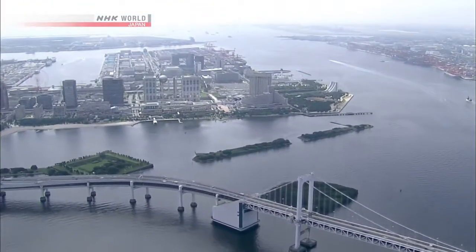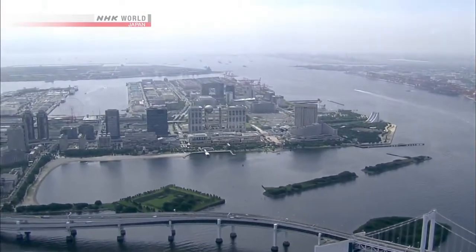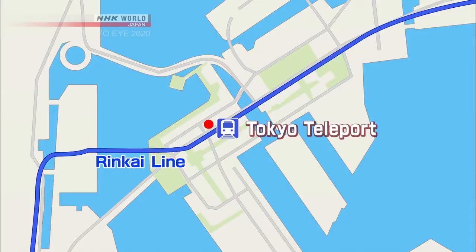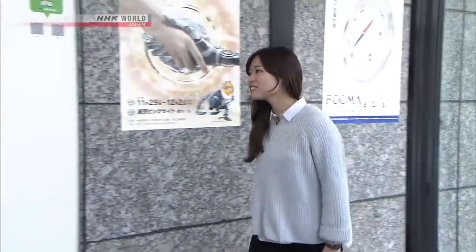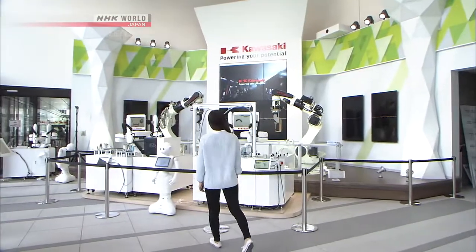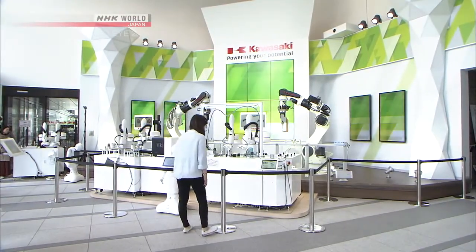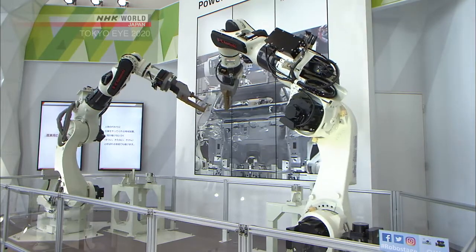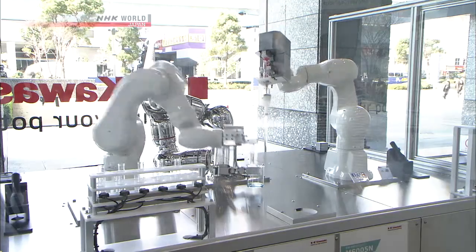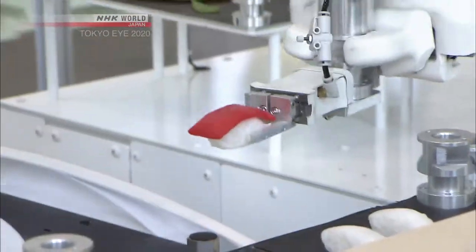The Tokyo Bay Area is an expansive district filled with major shopping malls and numerous attractions that draw both kids and adults. Winnie drops by one of these attractions, a three-minute walk from Tokyo Teleport Station. This showroom is run by one of Japan's major heavy equipment manufacturers, showcasing Japan's cutting-edge robotics technology. From cars to electronics to medicine to food, robots are coming to play an ever-increasing role in many industries. Here, one can get a glimpse of the future of robotics.